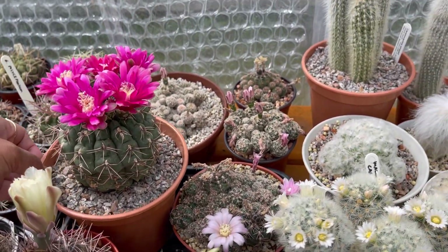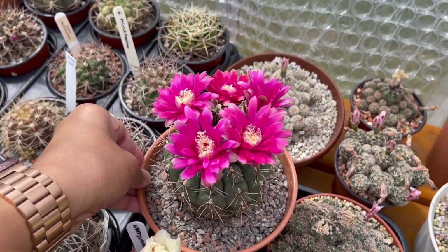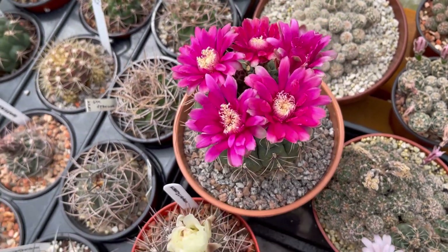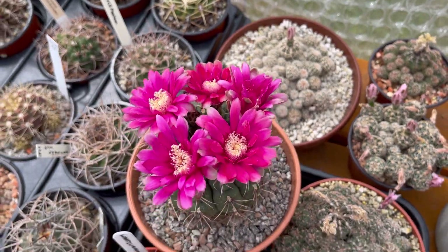And then the Baldianum — last time you've seen this guys, there were only 4 flowers and now there are 5. So pretty.